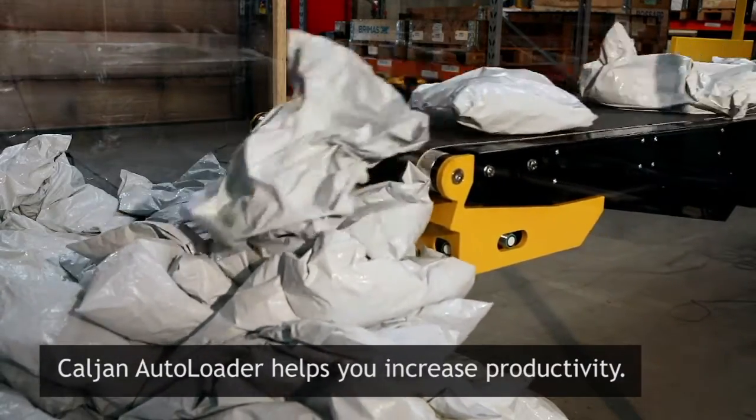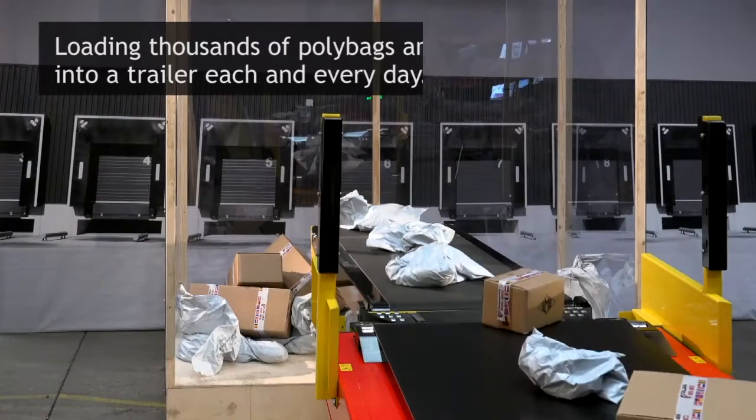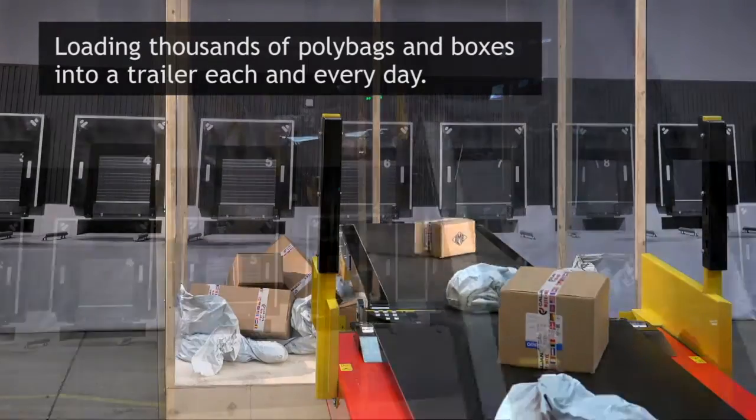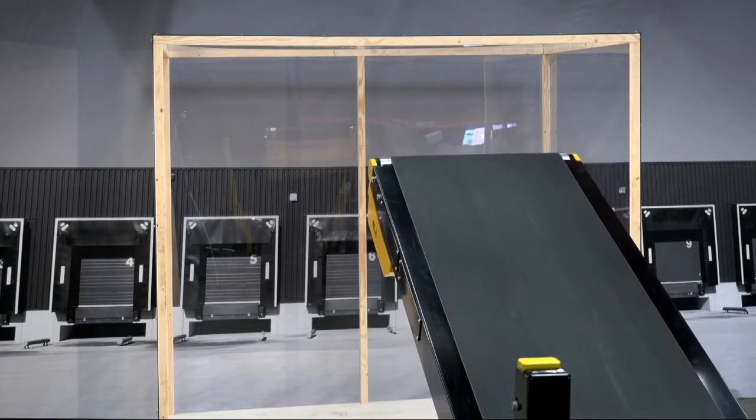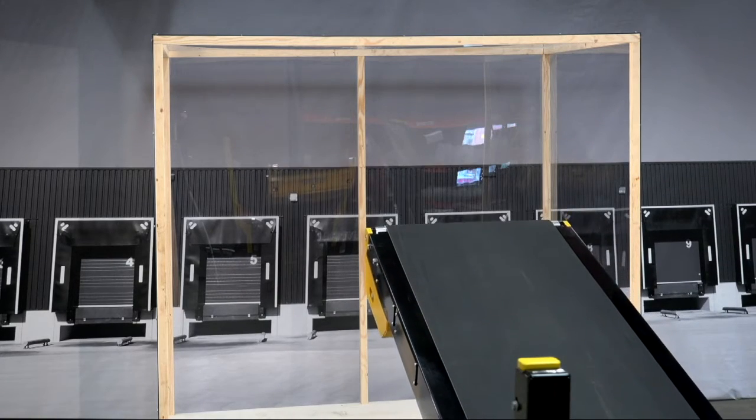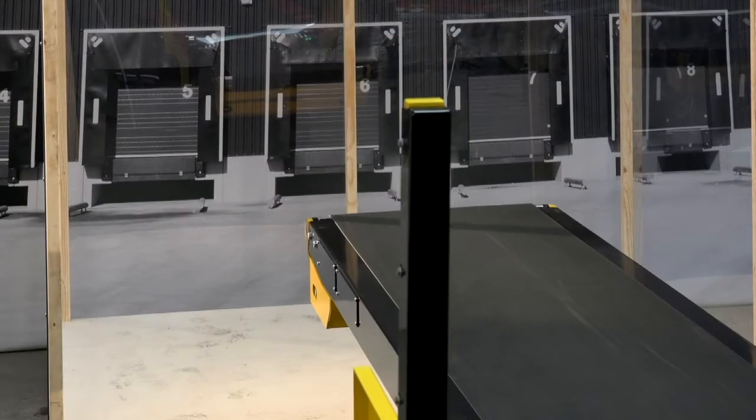Loading thousands of polybags and boxes into a trailer each and every day can be exhausting. Repetitive strain injuries are common. When the pressure is on, people tend to disregard safety precautions, cutting corners as the deadline approaches.